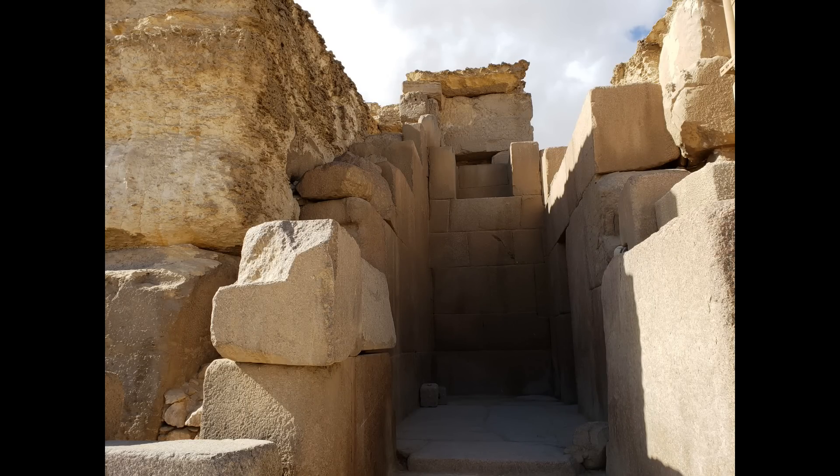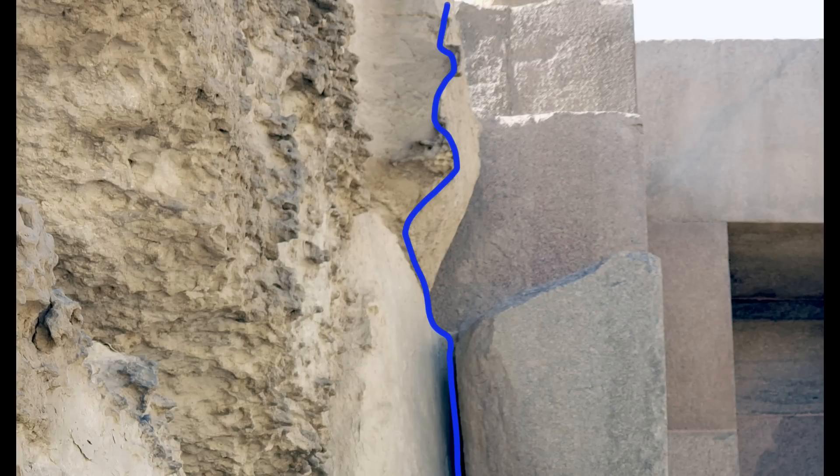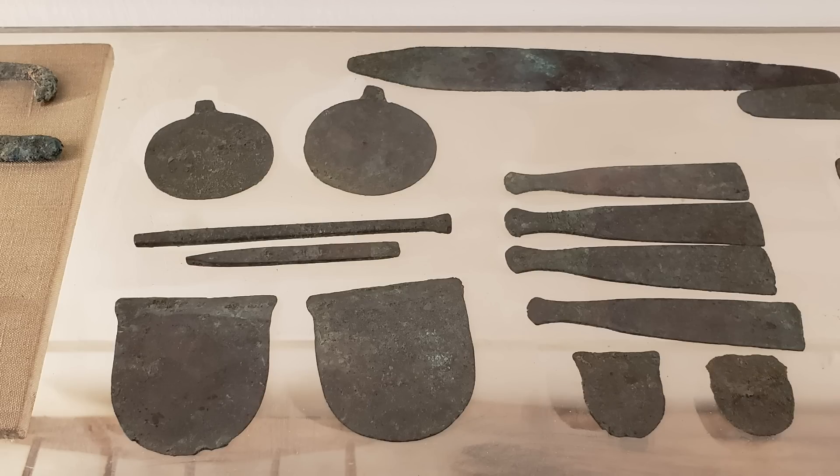Remarkably, the granite sheathing applied to the exterior and interior surfaces long after the original construction have been carved on their backsides to match the contours of the core blocks' erosion, indicated by the blue border lines — an amazing feat of craftsmanship, particularly in Aswan granite, which has a hardness much greater than limestone. One must question how this was accomplished, since copper or bronze, the hardest metals available to dynastic Egyptian culture, are completely ineffective against granite.